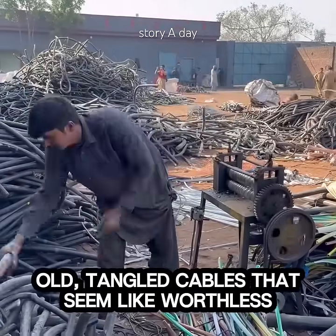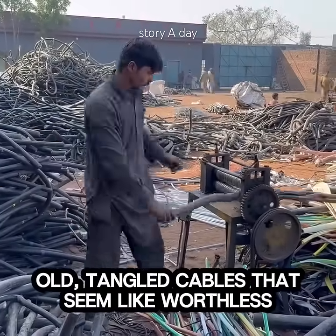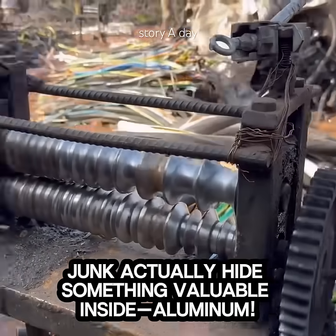Did you know? Old, tangled cables that seem like worthless junk actually hide something valuable inside: aluminum.